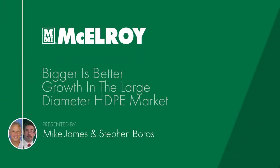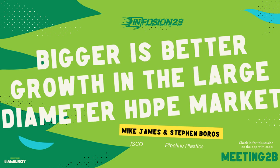We'll get started. My name is Mike James and I want to say thank you for coming. This is Steven Boros from Pipeline Plastics. Today we're going to talk about Big Pipe, which we've been talking about quite a bit lately. Hopefully you'll learn a few things. We've got Darren in the room — I'm going to use you in a little bit.